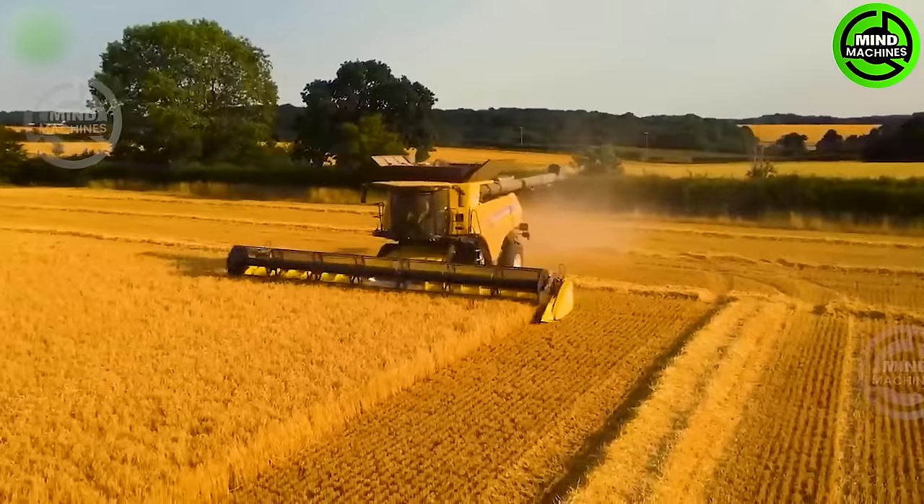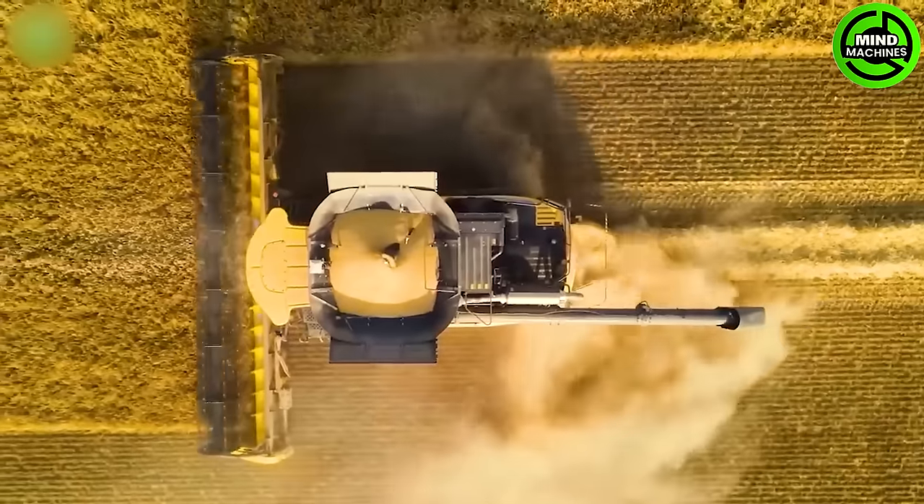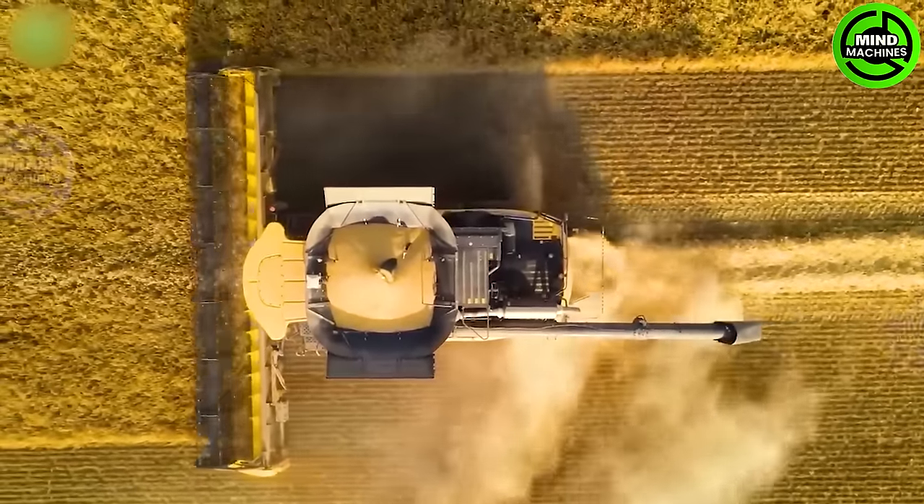The combine harvester is one of New Holland's modern machines, designed with advanced technology to fulfill requirements of efficient, high-quality harvesting.